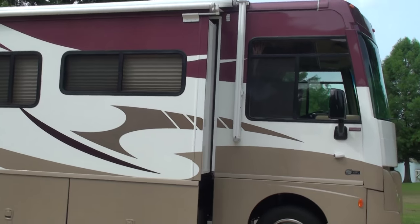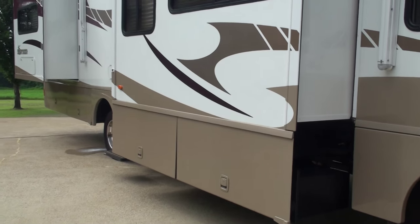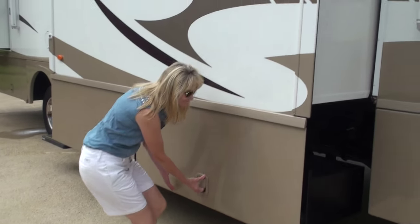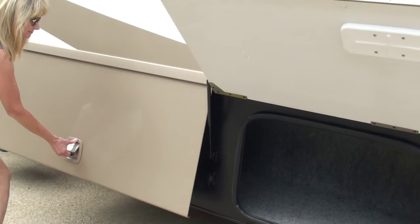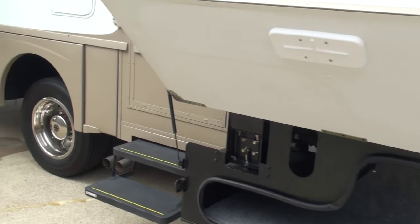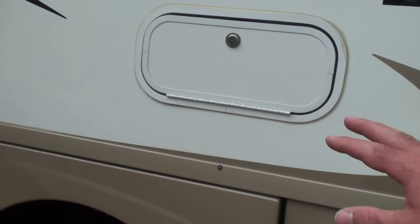It's in like-new condition. We're going to start with the storage compartment. Got lots of storage compartments. There's a radio back here.